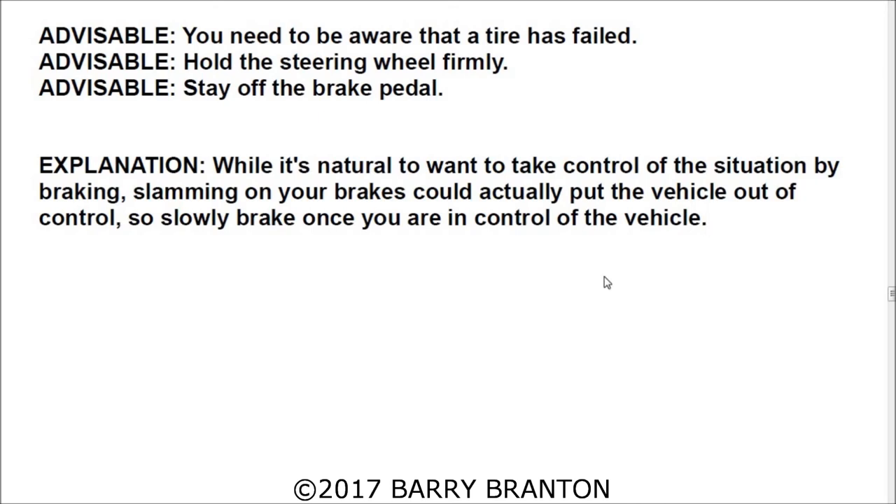That's been 25 questions — we'll call this video part one and finish the remaining 25 questions in part two. This is Barry Branton. If you like this video, please go ahead and like it, and if you have any comments, leave me a comment and I'll be happy to answer you if I can. Thank you so much and have a great day!